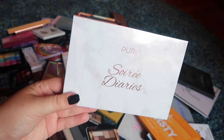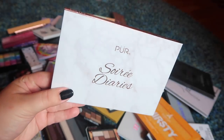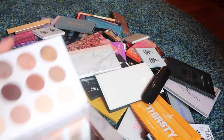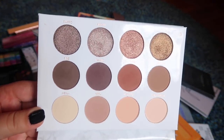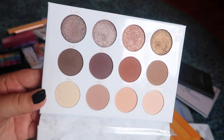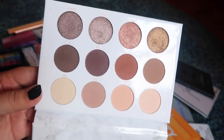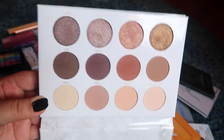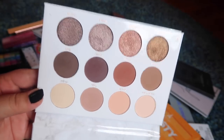I got this in a Boxycharm — it's a Sourier. I don't know what is wrong with me that I cannot pronounce that today. But it's actually a really nice neutrals palette. It's a good quick palette because the shades are arranged in some nice trios that you could just go for. I think the quality is really good. I was really surprised by this palette because at first glance it's not a whole lot to work with, but I really enjoyed it. It's one of the few neutral palettes that I love, so I'm gonna hold on to it.